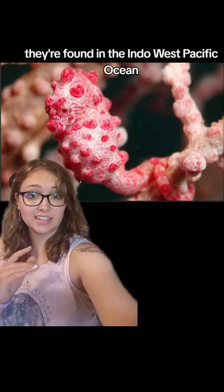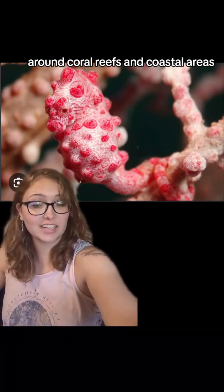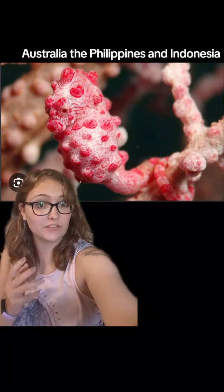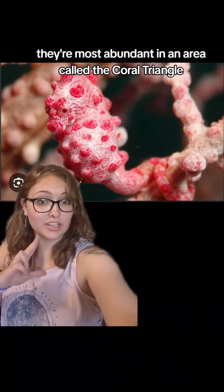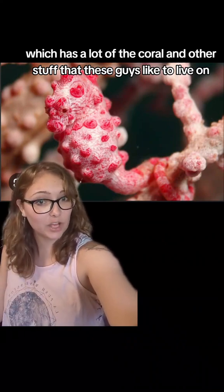They're found in the Indo-West Pacific Ocean around coral reefs and coastal areas, and can be found on the coasts of places like New Caledonia, Australia, the Philippines, and Indonesia. They're most abundant in an area called the Coral Triangle, which has a lot of the coral and other stuff that these guys like to live on.